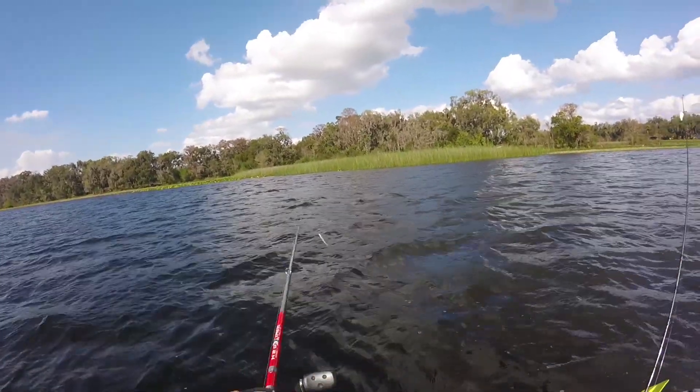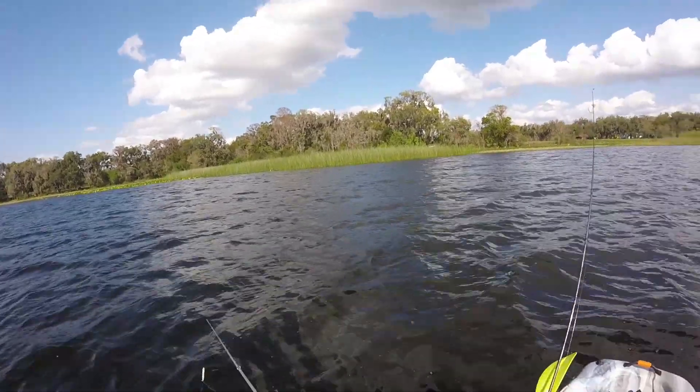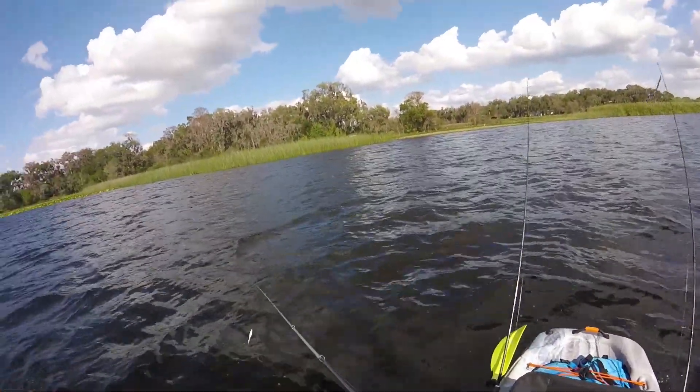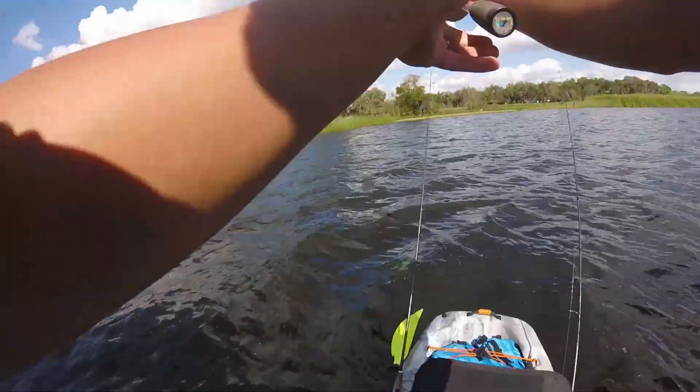The bass I just caught was actually warm — it wasn't cold. The water's warming up definitely down here in Florida. We've had some high 80s roll through and we're gonna be that way for a little while now. The wind is strong enough that it's actually pushing my boat despite the anchor — I'm drifting just a little bit. I'm gonna use the anchor to slow myself down, not necessarily stop.